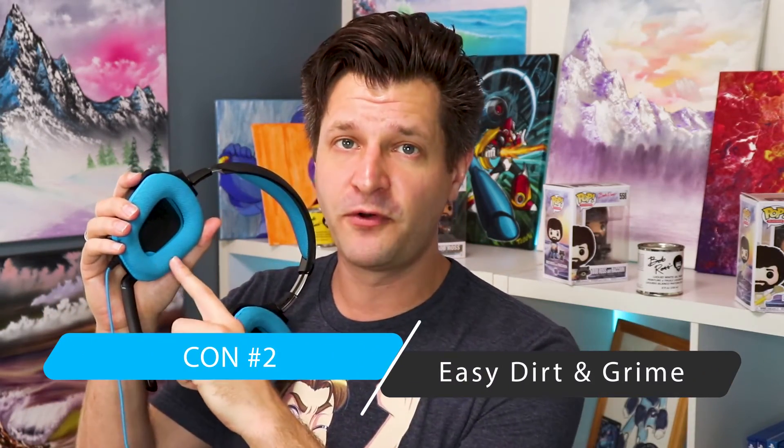Con number two: due to the perforated sports cloth material, the ear cups get dirty fairly easily. Whether you wear foundation, makeup, pomade, or gel, those things rub up against the textured material and get caught in it. I've had to clean these a few times — but the nice thing is, as mentioned earlier, you can wash them. Just be aware you may need to clean them more often than you'd expect.